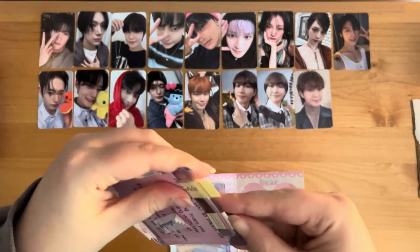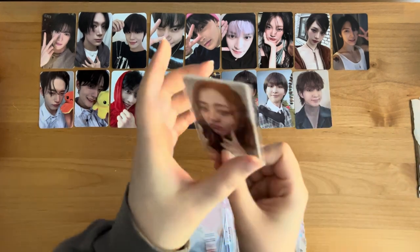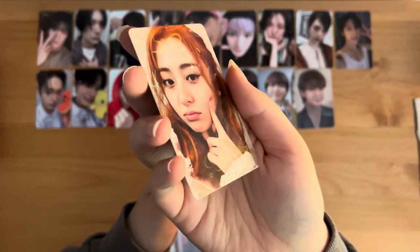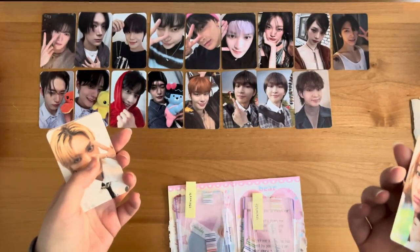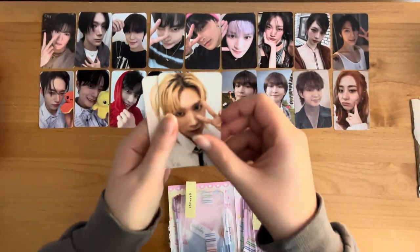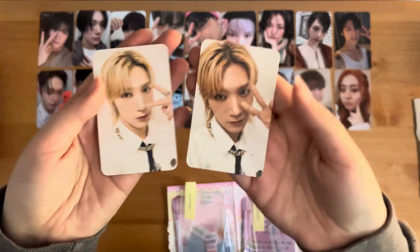We have a couple more cards. This first one is Yunjin — I think it's like a Weverse something or other. I forget if this was Nyokyo or Poker Market group order, but I got this one. And then these two Ten cards from NCT Nation. Cute.